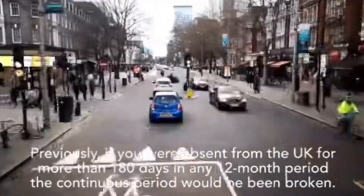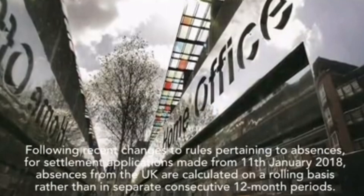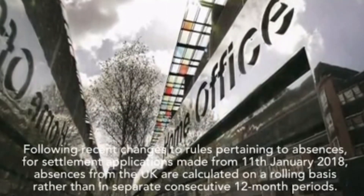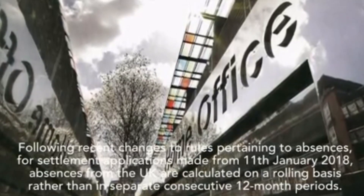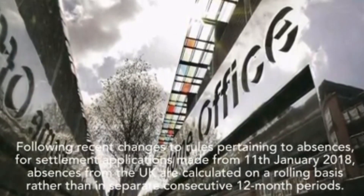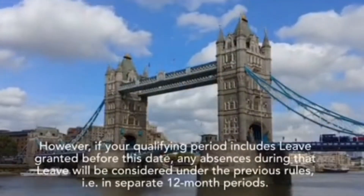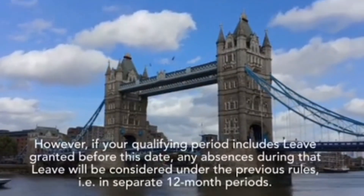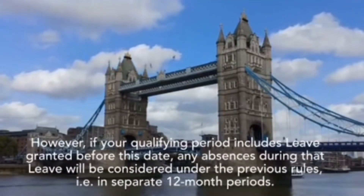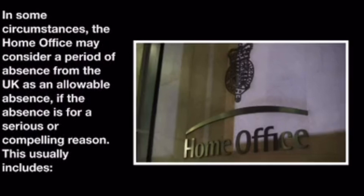Previously, if you were absent from the UK for more than 180 days in any 12-month period, that continuous period would have been broken. Following recent changes to rules pertaining to absences, for settlement applications made from 11 January 2018, absences from the UK are calculated on a rolling basis rather than in separate consecutive 12-month periods. However, if your qualifying period includes leave granted before this date, any absences during that leave will be considered under the previous rules, i.e. in separate 12-month periods.